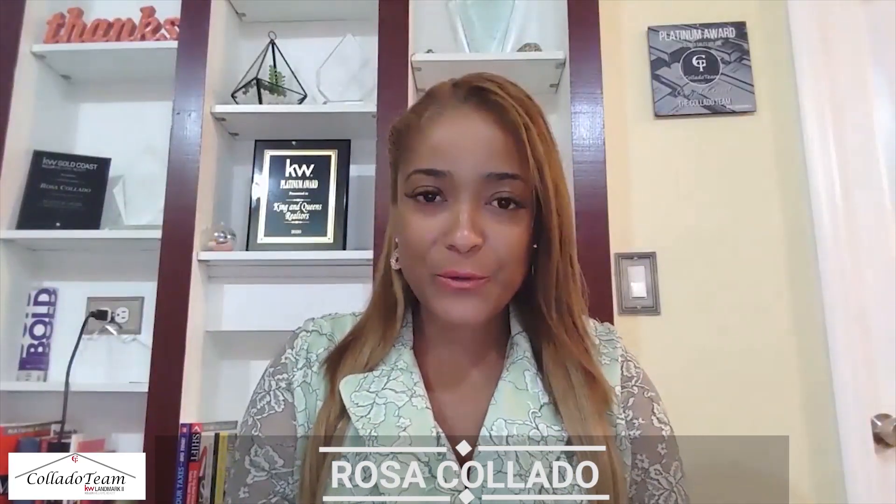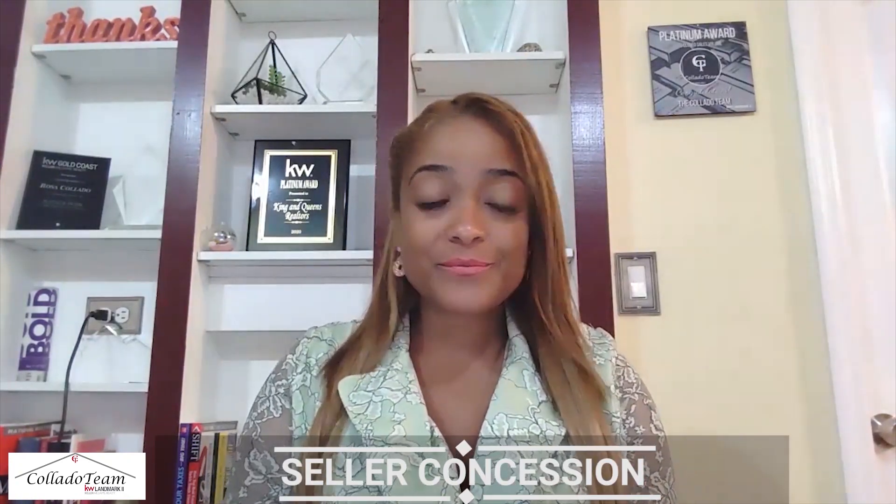Hi, it's Rosa Collada with Keller Williams, and in today's video we're going to go over seller concessions. If you are a homeowner or buyer, make sure you watch the entire video to learn the benefits of using a seller concession and exactly what it is.